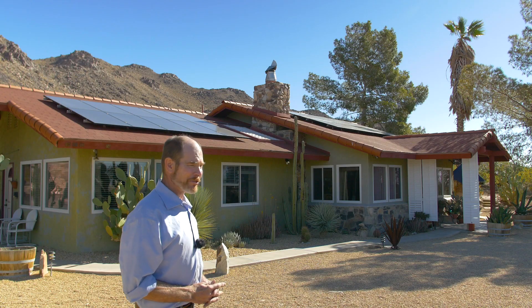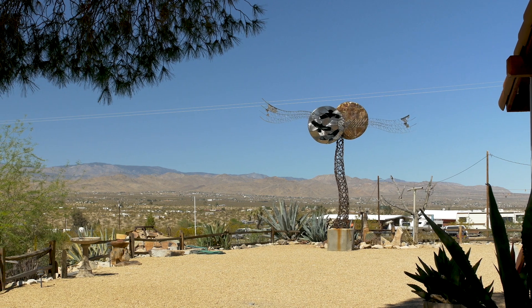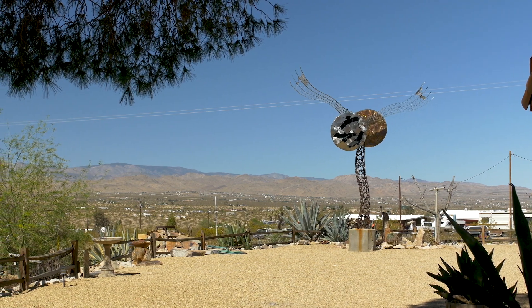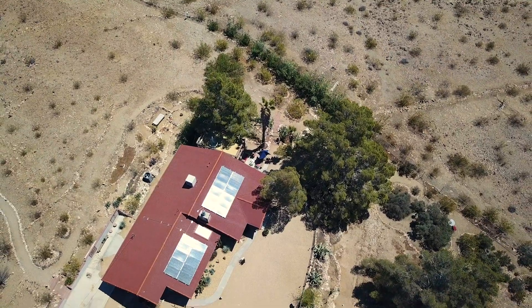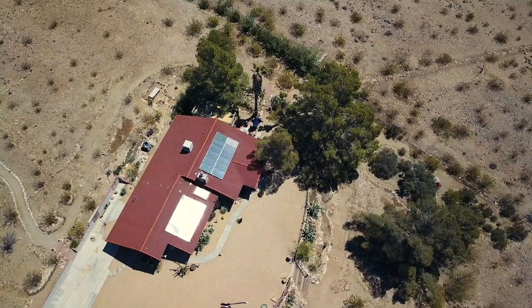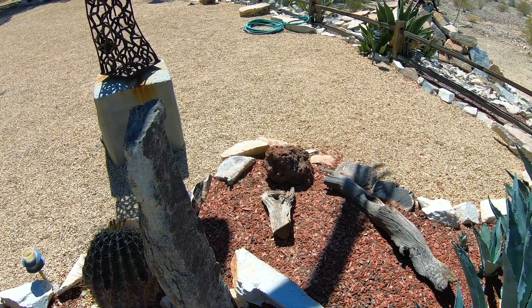Another thing that made a huge difference in this property is the gravel. We spent a little extra and got what's called desert gold — that's the color of the gravel. It's been here over 15 years with hardly any loss. We put it in about two or three inches thick. It was really worth the expense to get the color that blended seamlessly with the environment.